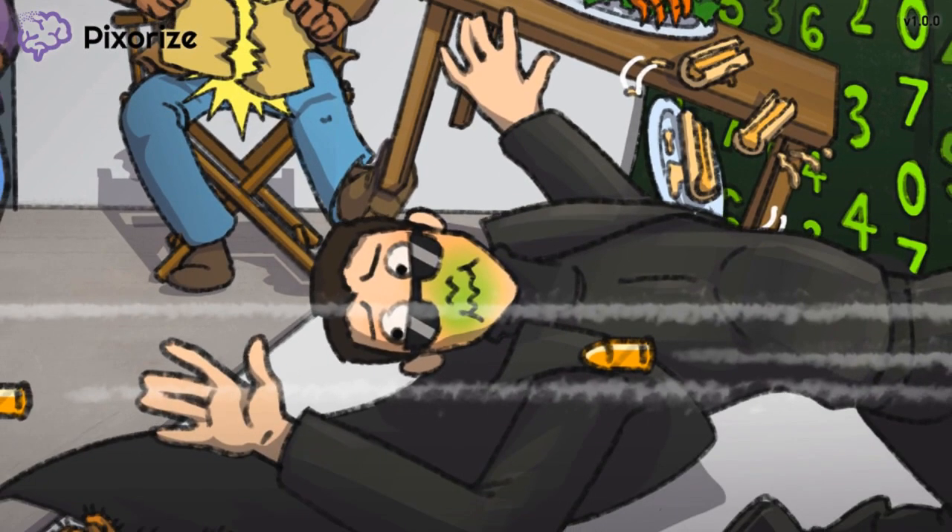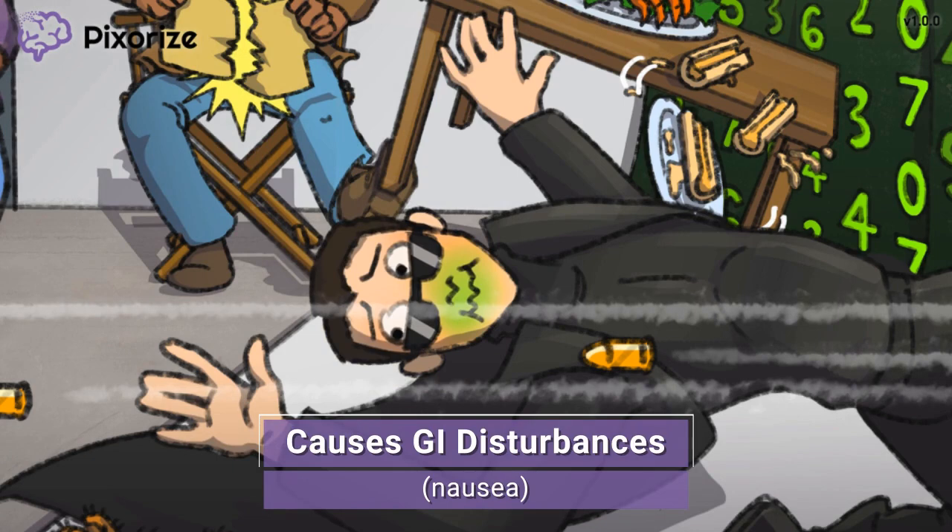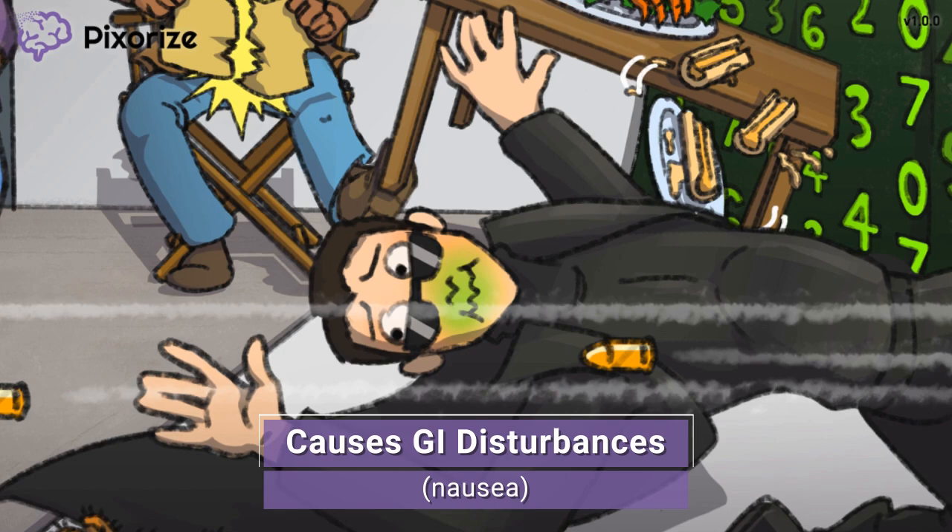Something was making Keanu Reeves super nauseous — the way his face is green makes me think he's about to vomit. When you think of this movie actor feeling nauseous, remember that Methotrexate can cause GI disturbances like nausea, vomiting, diarrhea, and loss of appetite. Methotrexate is also known to cause stomatitis, which refers to ulcers or canker sores forming inside the mouth. These gastrointestinal side effects may be treated with folic acid supplementation. Methotrexate is a folate antagonist, so giving folic acid slightly reverses the drug's effects, including the nasty side effects. However, taking too much folate can make the drug completely ineffective, so patients should only take folic acid supplements after consulting with their provider.